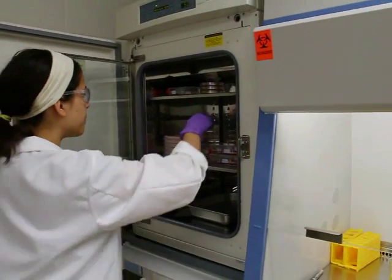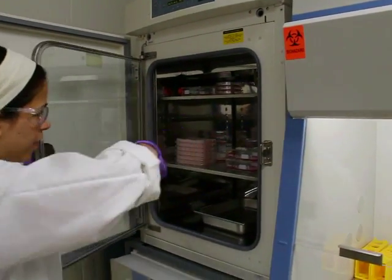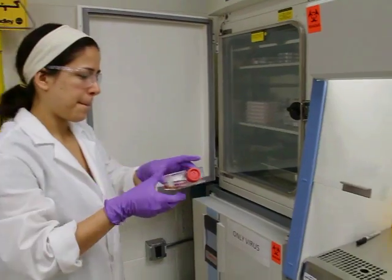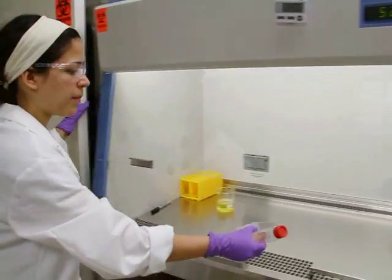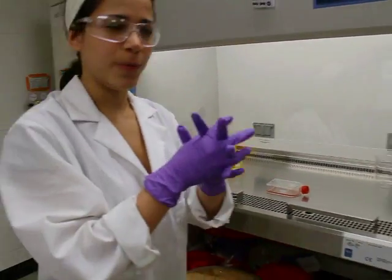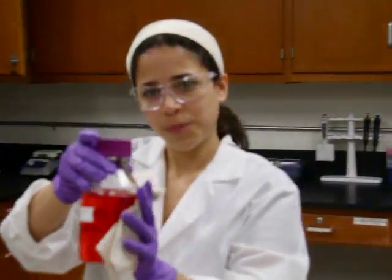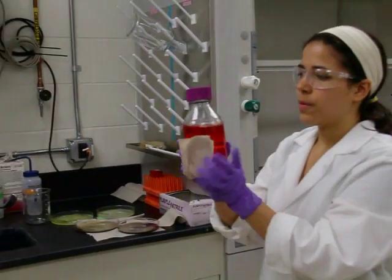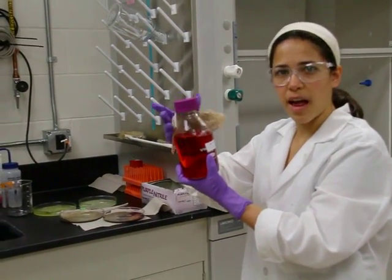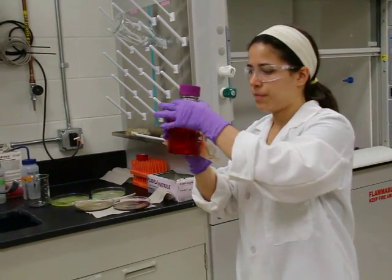Here are our cells. This is an incubator where we place our cells. I'm going to place them here and I'm going to bring my solutions. This is called cell culture. What we do with cell culture is we try to keep our cells alive, and then we infect them with virus.